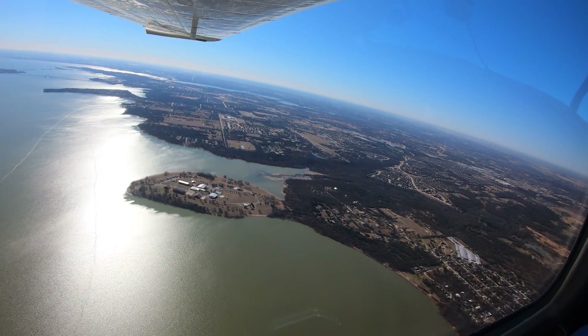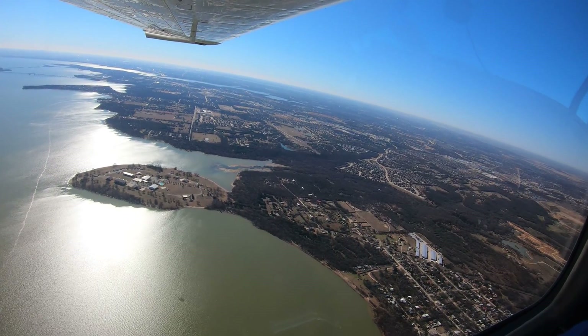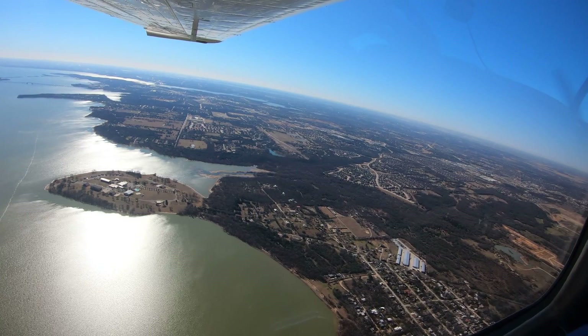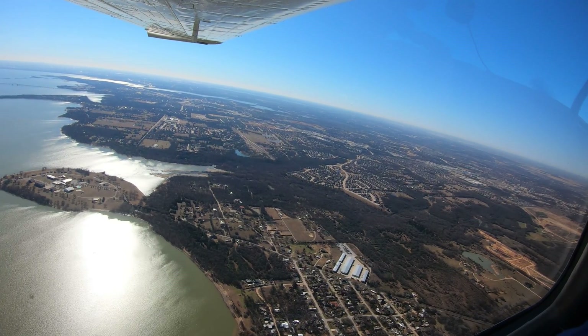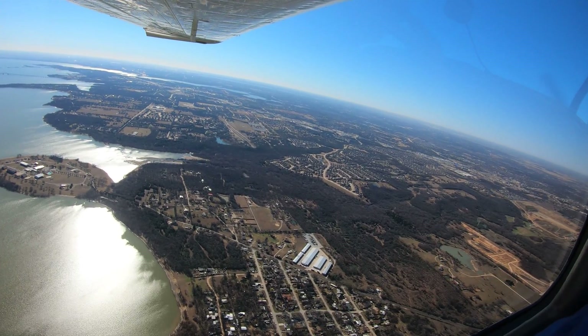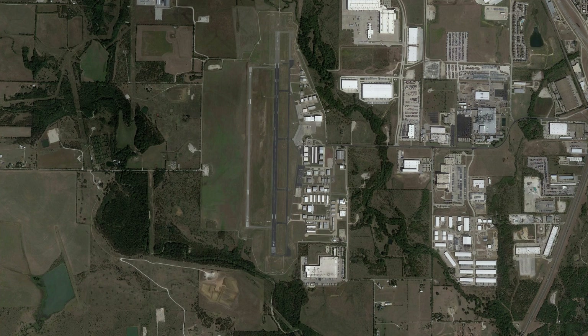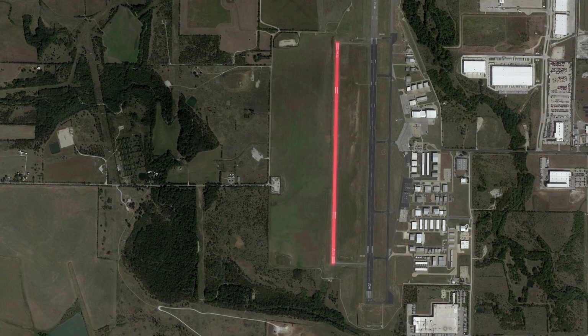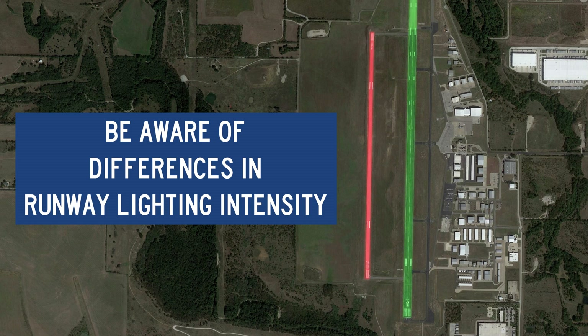The tower has established several reporting points used by the local flight schools, but these are not published on the VFR sectional. If you are asked to report one of these, just advise the tower that you are not familiar and they will issue alternate instructions. If you are arriving after sunset, be aware that the newer Runway 18 Right/36 Left has LED lights, and they are considerably brighter than the conventional lights found on Runway 18 Left/36 Right.